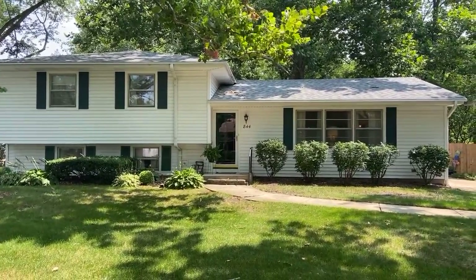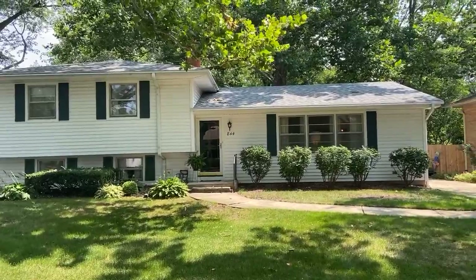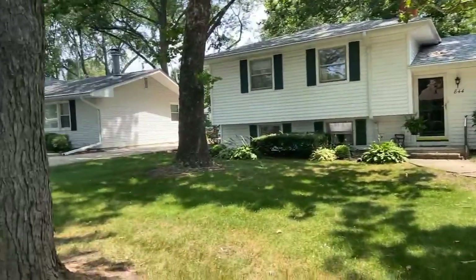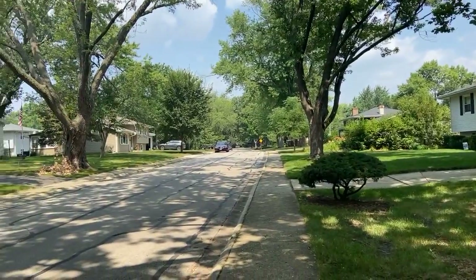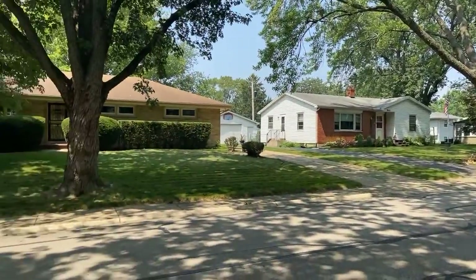It's got a super lot — almost a quarter of an acre. It's just a super charming neighborhood. Older — a lot of these homes are late 50s, early 60s vintage.